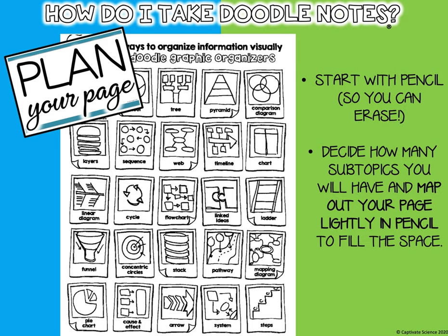Always start with pencil. We're not going to jump right in with pen and with color. Go ahead and start with a pencil and kind of have an idea of what you want it to look like.